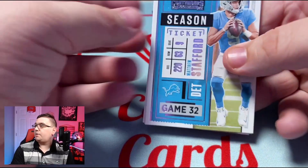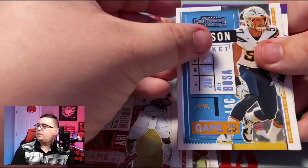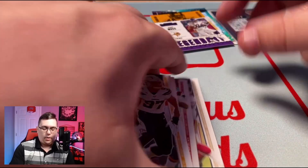Doesn't look like we have our auto here. Matt Stafford, Jimmy G, Cam Newton, Kyler Murray, Joey Bosa, and our insert — this is the Legendary insert — it's big number 84, Randy Moss.